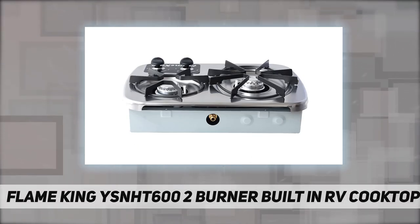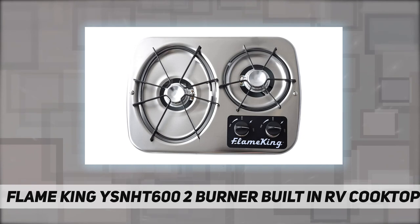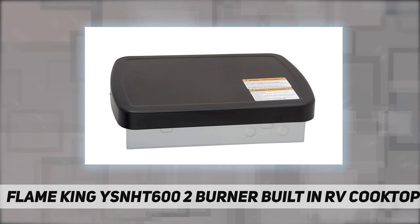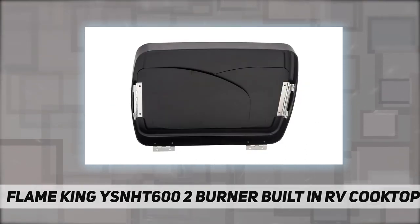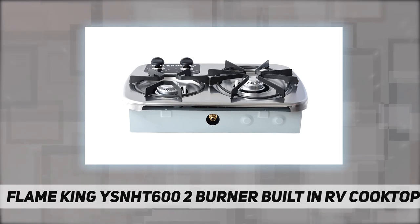This lightweight gas drop-in cooktop stove eliminates concerns about weight and space restrictions. Powerful two-burner sizes feature a 7200 BTU oval grate and 5200 BTU circular grate for powerful cooking on the go. The included cover protects your travel stove, while wind guards keep the flame from going out during cooking, and the cover fits securely for easy storage and travel.